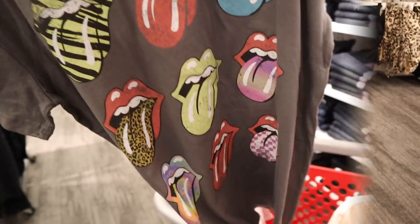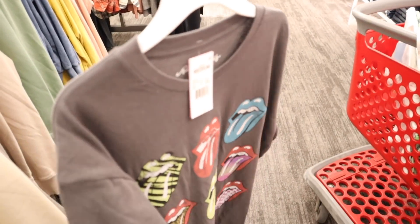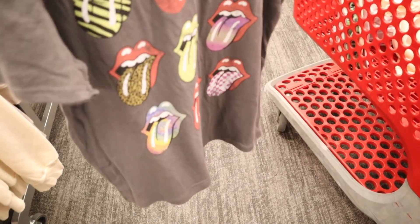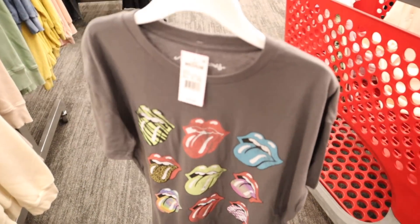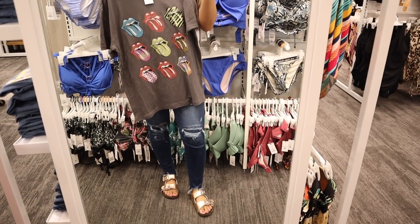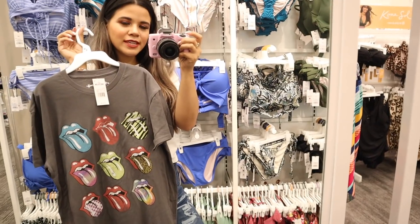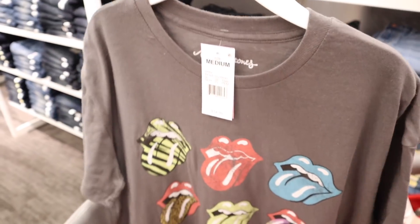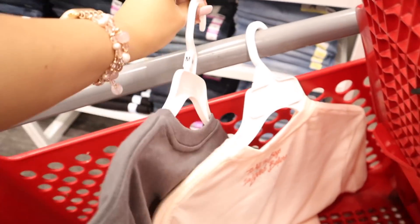This shirt looks really good with my bling belt and ripped jeans. Moving on to the next shirt — it's oversized, which I love with jeans or leggings. Whenever I wear leggings or jeans I always tie the side; it makes it even better. It actually looks so good with these jeans and my sandals, so of course I have to bring it home. It's only $15, which is crazy.